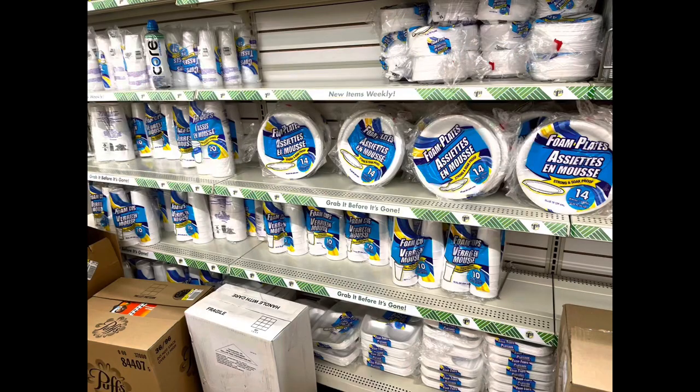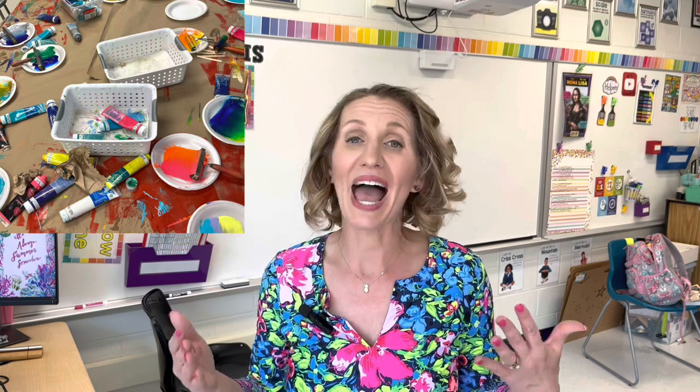I used to frequently buy Dollar Tree styrofoam trays and plates to use as paint palettes that we could use one time and quickly throw away. Now that prices have gone up at Dollar Tree, these are a much better deal to get in a giant pack from Walmart.